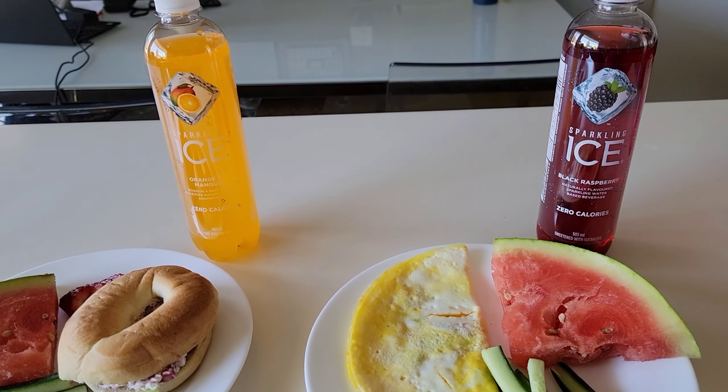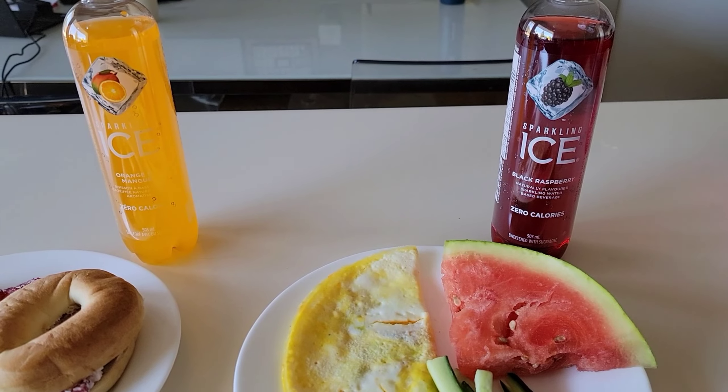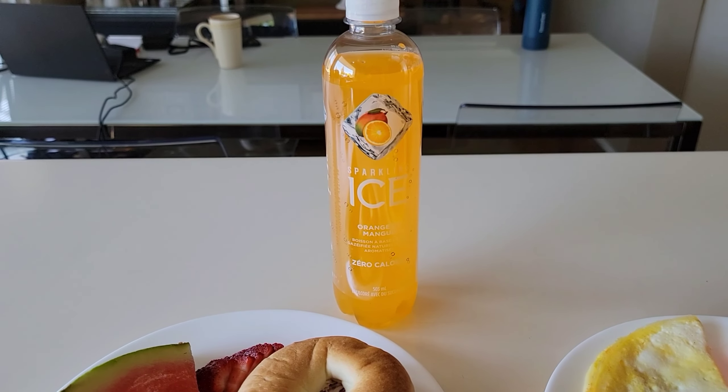To drink today they're having another one of the sparkling ice waters. Xander is having the black raspberry and Merrick has the orange mango.